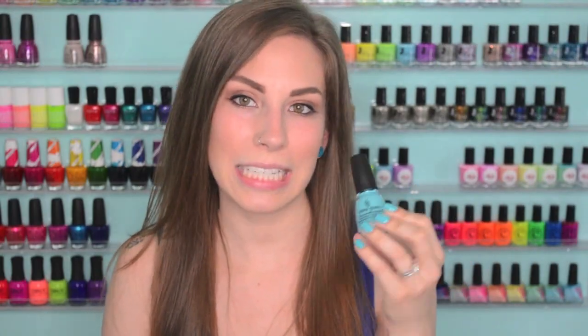The first one I have is the one I'm wearing right now. This is from China Glaze, from the Desert Escape Collection. This is Rain Dance the Night Away.